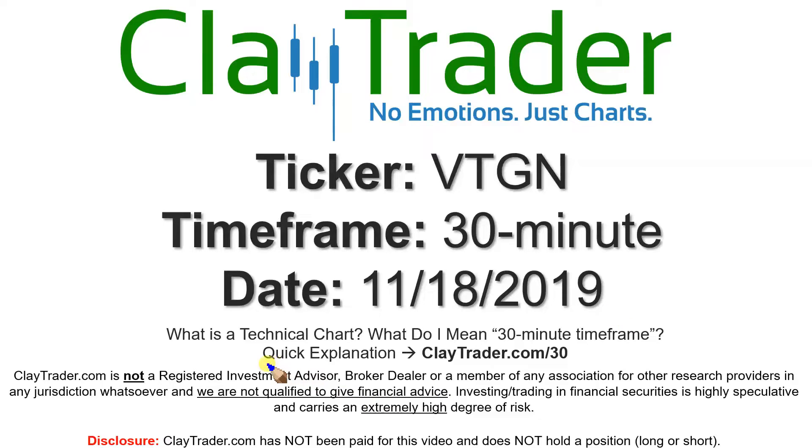If you're new to charts and not sure what I mean by 30-minute, I do offer an explanation video at that link, where I'll explain in detail.